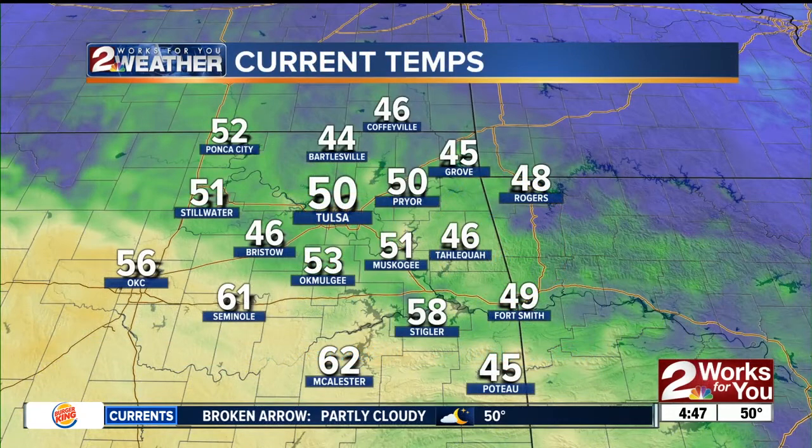As you take a look across the area, we have some low 60s to our south. There's a warm front that's slowly moving up towards the north, allowing temperatures to be just a little bit warmer down towards our far southern counties. McAlister's at 62 this morning. On the other side of that frontal boundary, we have 50s here in Tulsa, 44 in Bartlesville, and about 46 in Coffeyville this morning.